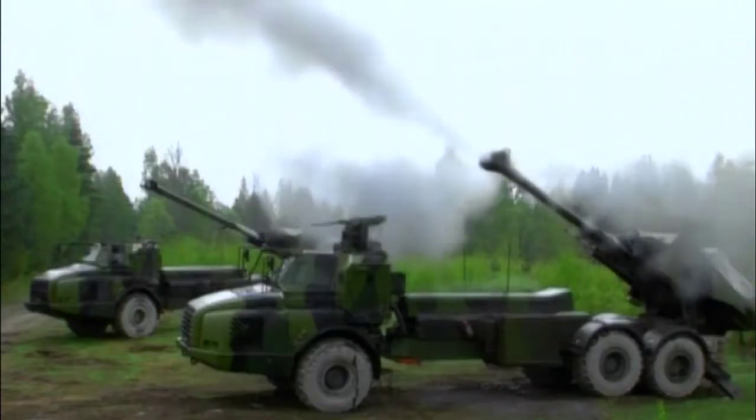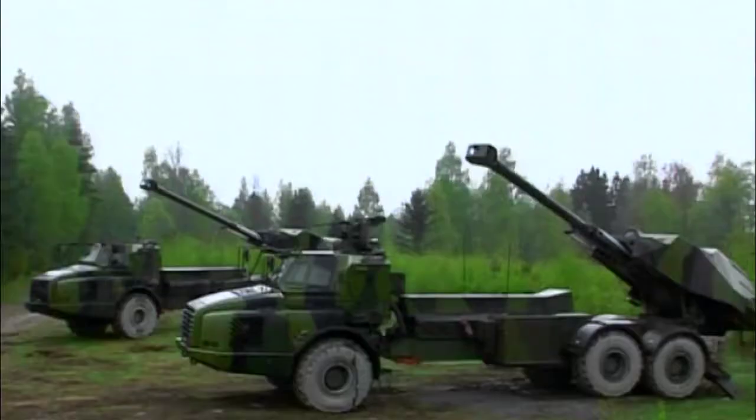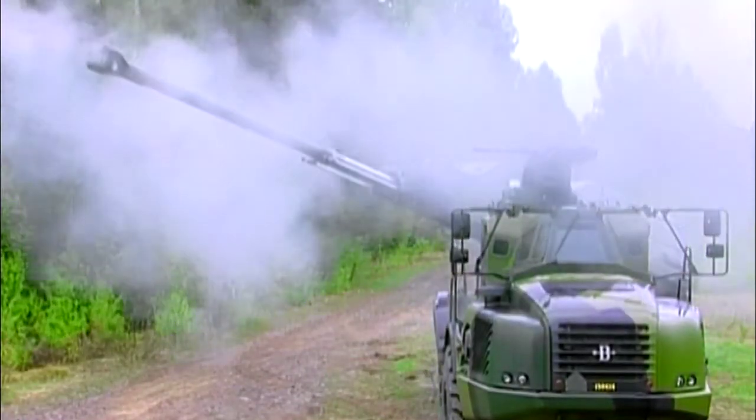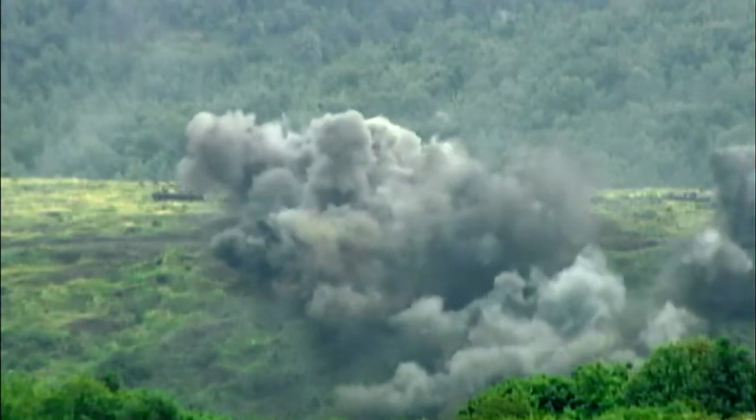The Archer boasts a seriously impressive rate of fire. The rate of fire of the Archer artillery system is approximately eight to nine rounds a minute. A 21-round magazine is emptied in less than two and a half minutes, with a range of up to 25 miles for conventional ammunition and more than 30 miles with Excalibur.